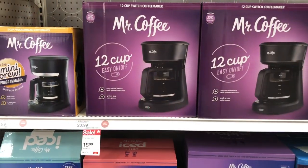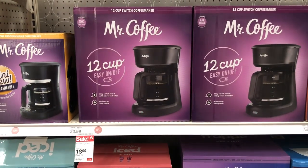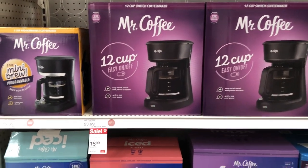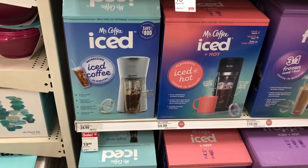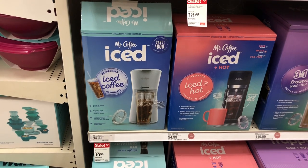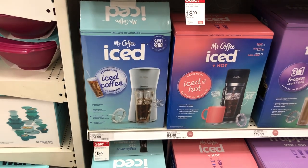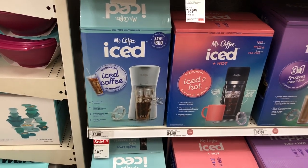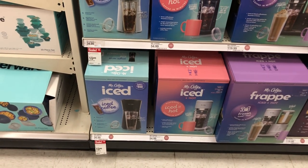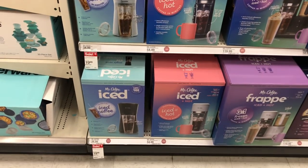Mr. Coffee has their coffee machines on sale for $18.99 — this makes 12 cups of coffee. I love Mr. Coffee, you can't go wrong. They also have their iced coffee makers on sale for $19.99 — this is the cheapest I've ever seen it; when I bought mine it was $29.99. They still have gray and black.